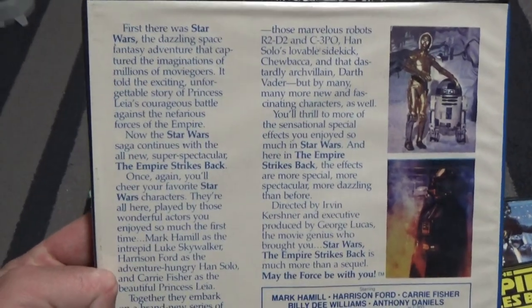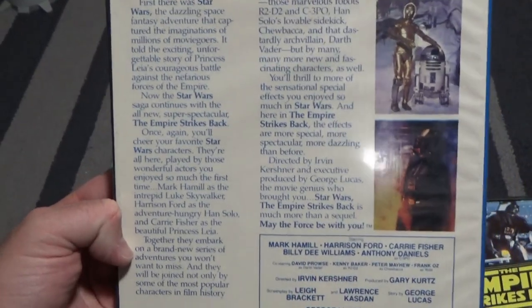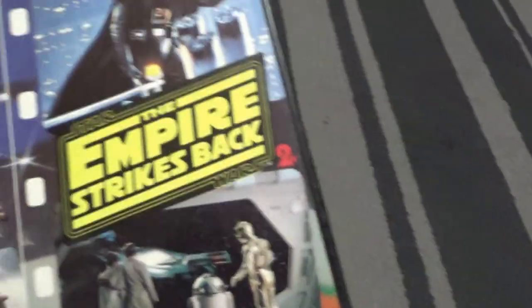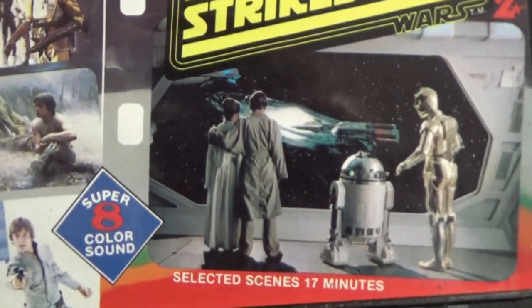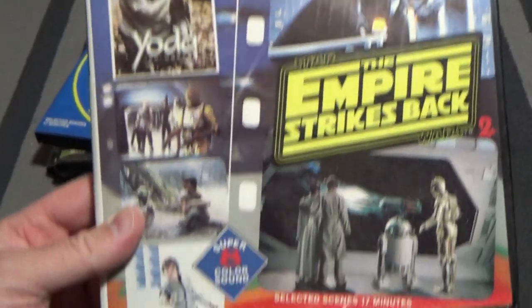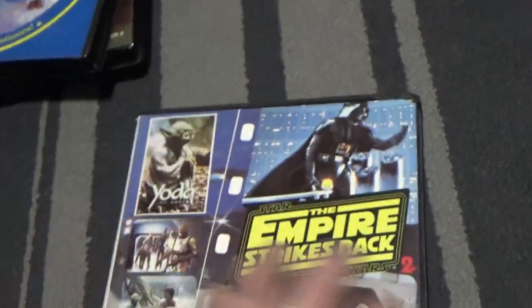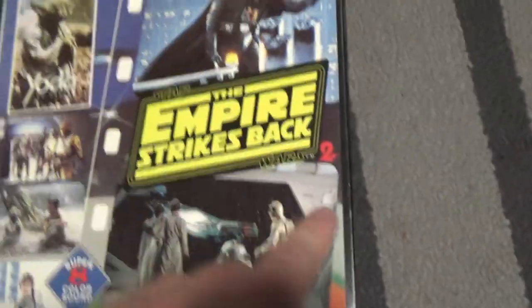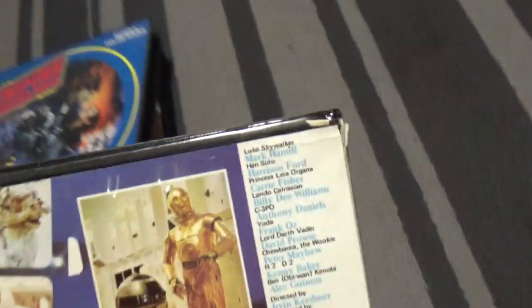You can pause and have a read of that if you like — just the little write-up on the back. It's quite cool. Again, selected scenes, 17 minutes, Super 8, color sound — another Empire Strikes Back one. There's the 20th Century Fox logo. This one actually has a little number 2 on it, so it could be the second one in the series, or a second copy.